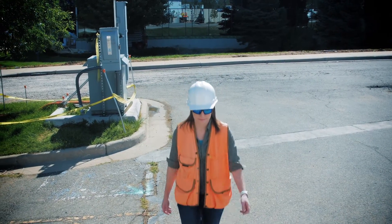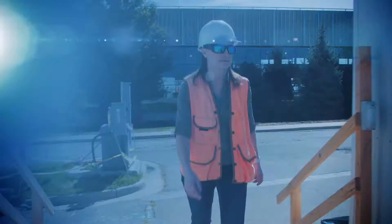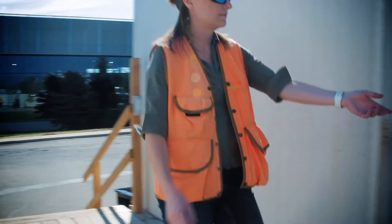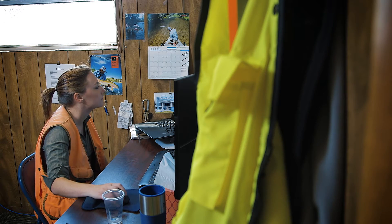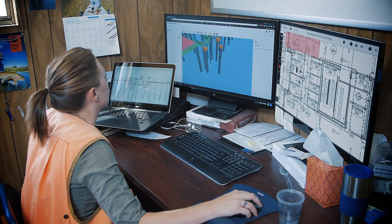As the project engineer, I'm kind of command central for the data and the information that goes around on the job site. So it's my responsibility when there's a question or an issue that comes in from an engineer or the guys in the field to fairly quickly resolve that, and make sure that I know what's going on and resolve any issues that come in from the 2D drawings or the 3D model.